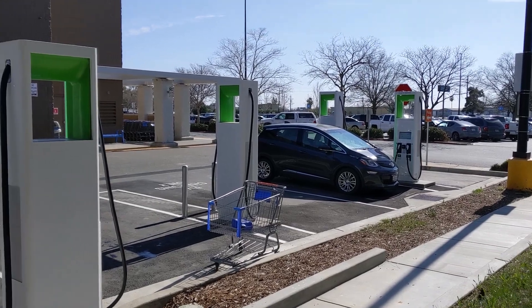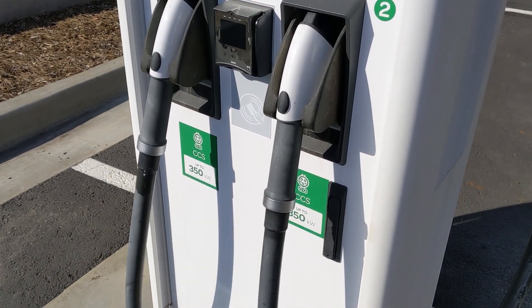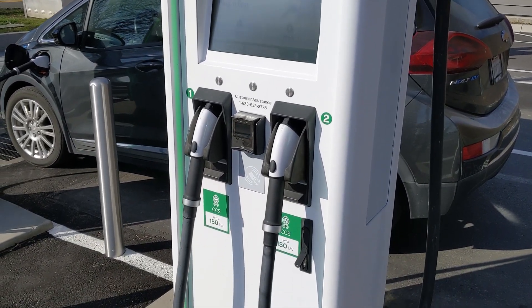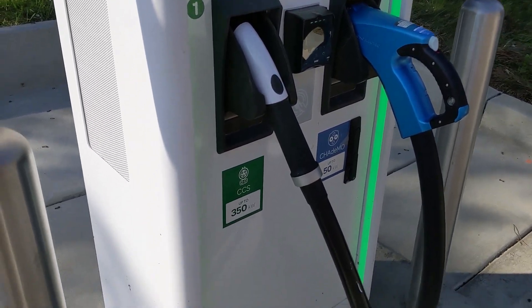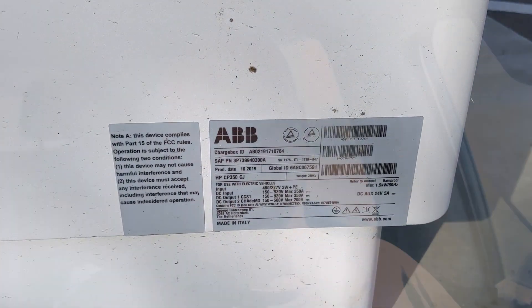Hello everyone and welcome to another News Coulomb video and another charging site review. I'm here at the Walmart in Willows, California, charging at the new Electrify America charging site. This site features four ABB chargers: two 350 kilowatt chargers and two 150 kilowatt chargers with a 50 kilowatt CHAdeMO head. The CHAdeMO unit is mislabeled and says 350 kilowatts on it, but the CCS on it is actually only 150 kilowatt if you look at the placard.